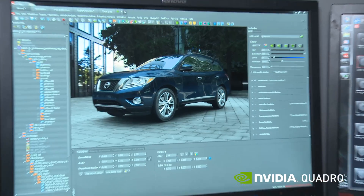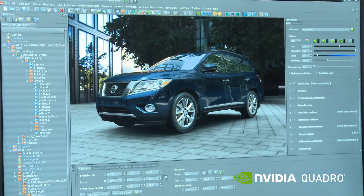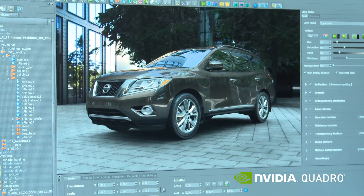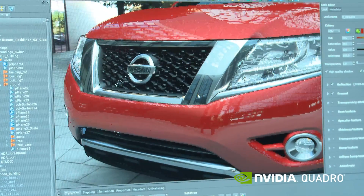I'm Aaron Valk, a 3D Visualization Engineer with RTT out of Royal Oak, Michigan. We teamed up with NVIDIA and Nissan to bring you this demo today. We're showing a very large data set brought into a visualization software, RTT DeltaGen, and modeled quickly.